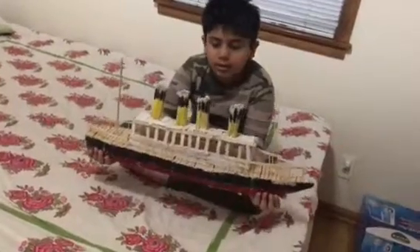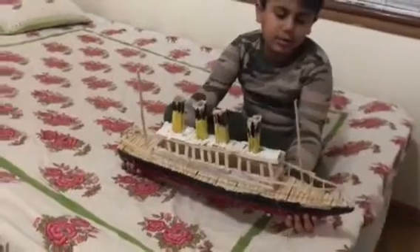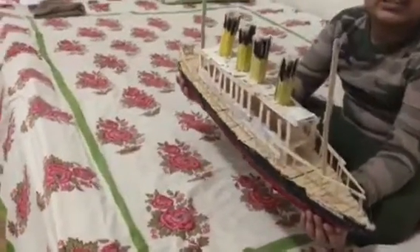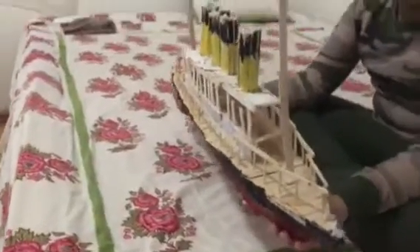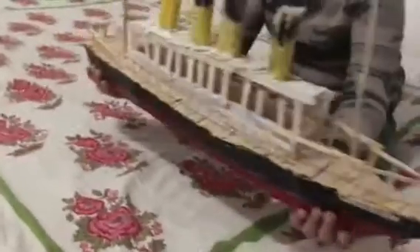Hey friends, hope you are doing well. Today we are going to show you our new model which is built using the obstacle sticks, and this model is of the Titanic. We try to accomplish the model of RMS Titanic.